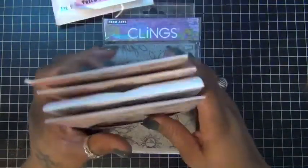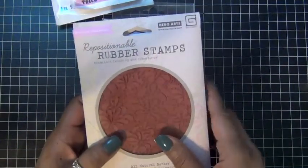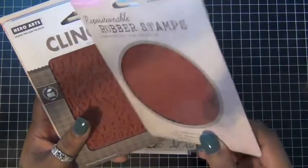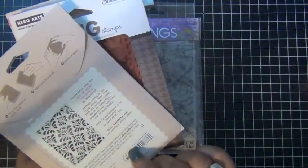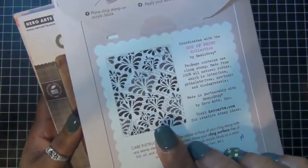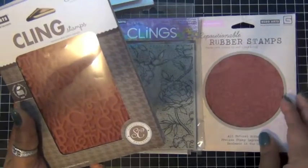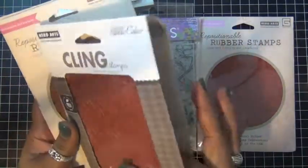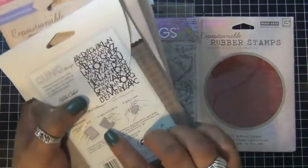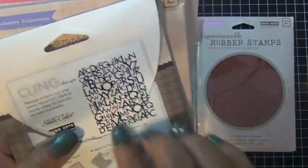Then on Amazon I also picked up some Hero Arts stamps. This first one is called Print and Flower Pattern — nice background stamps. And this one I always liked: it's called Alphabet Background. This is what it looks like.